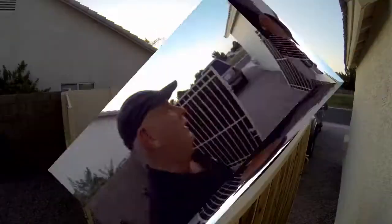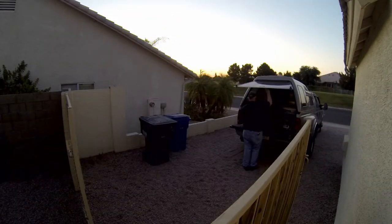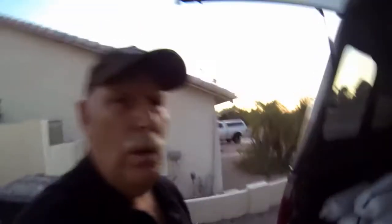Alright, so we're going to attempt to bring out the new tarp. This is the new one — it's a 20 by 40 reversible poly tarp. It'll probably last about three months before it disintegrates, but we'll see.